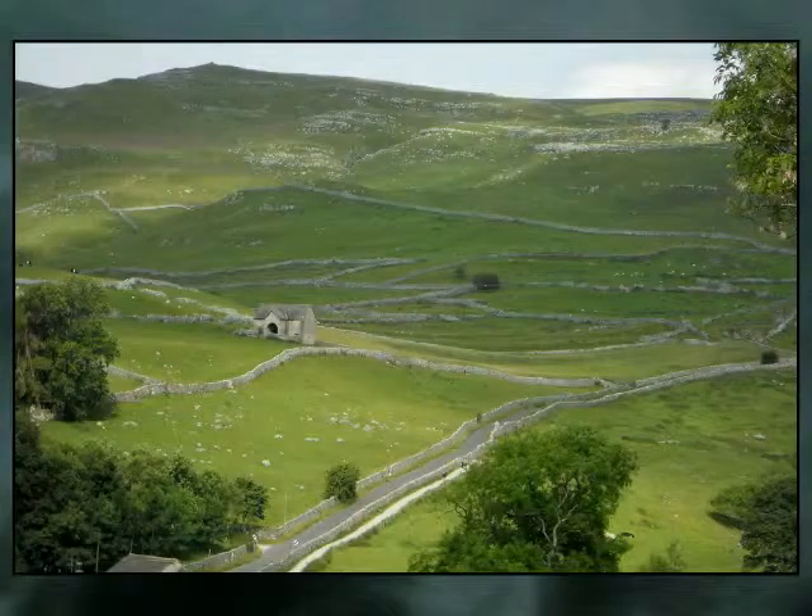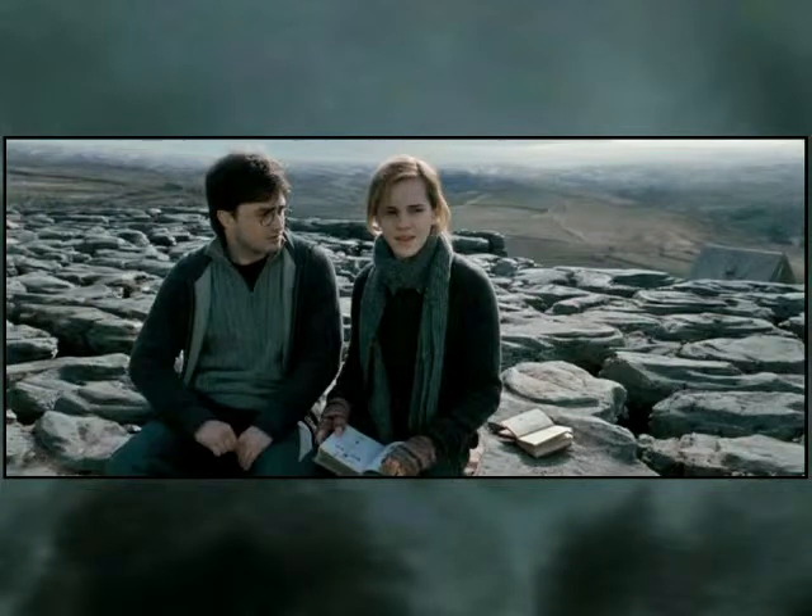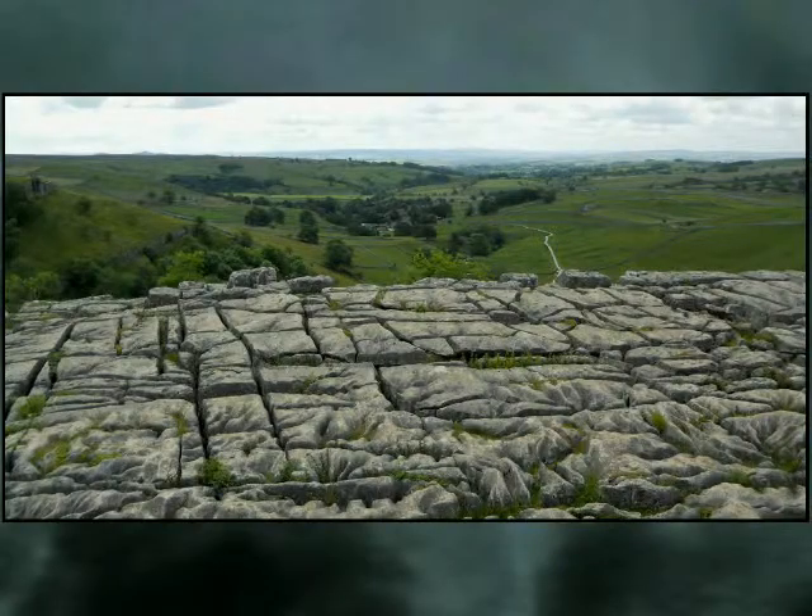Harry Potter Places Book 4 will lead you on a remote and rugged trek to relive Harry, Ron, and Hermione's horcrux hunting days, including the distinctive limestone pavement campsite atop Malham Cove, a spot deep within the Yorkshire Dales National Park.